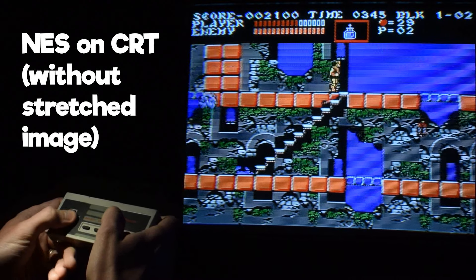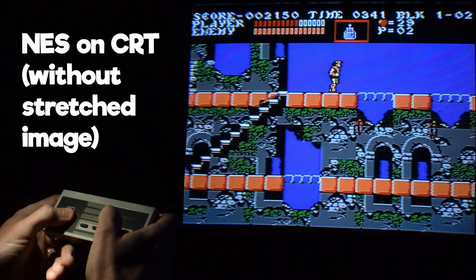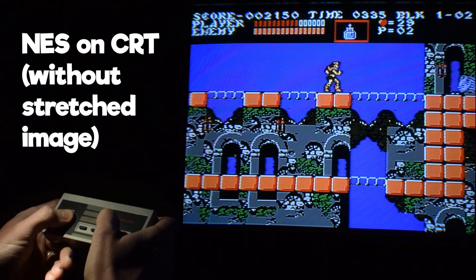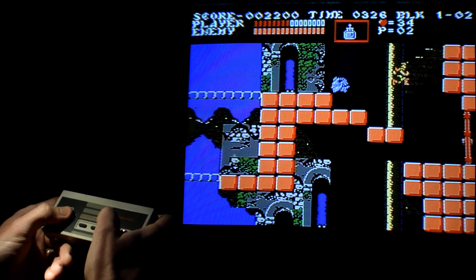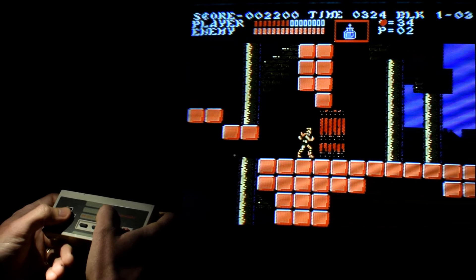And even if you change the aspect ratio to 4:3, I get where people are coming from — they think their NES is a good thing and their HDTV is a good thing, so combining them will be awesome. But adding two things you like together doesn't always work out. It's kind of unintuitive that an older CRT would actually provide a more crisp image, but it just comes down to being a better fit.